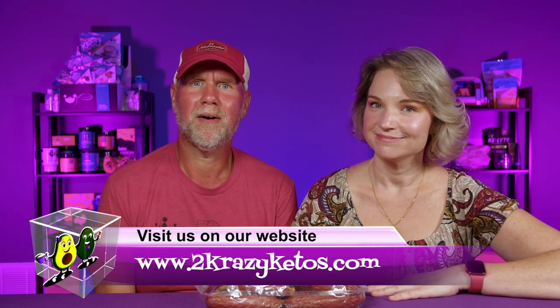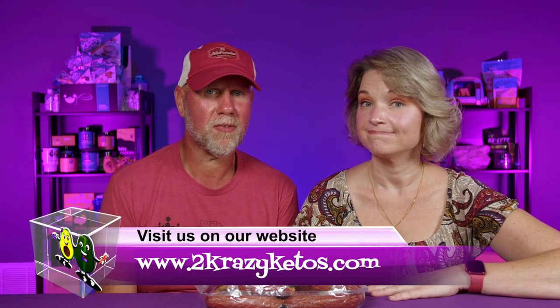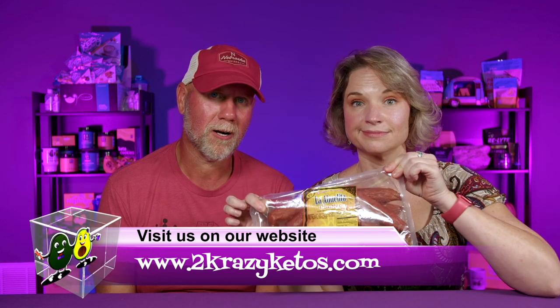Hey, what's up family! I'm Rachel and I'm Joe, and we are Two Crazy Ketos. If you're new to our channel, welcome! Here on Two Crazy Ketos we do different things like recipe videos, product reviews, we talk about various keto topics, and then every Monday we sit down on the couch for Keto on the Couch where we just kind of talk about what's going on in our lives for the week.